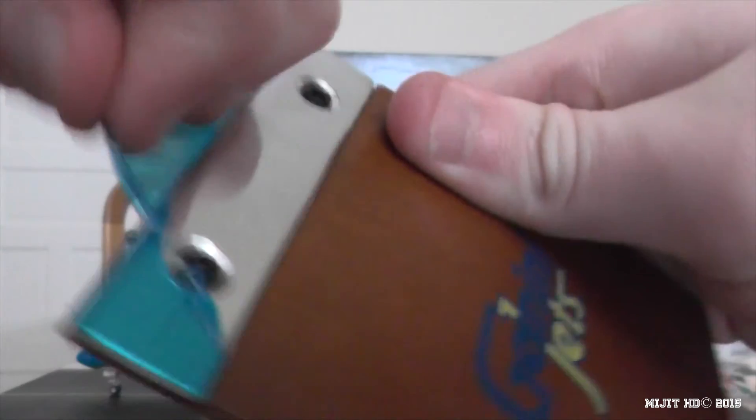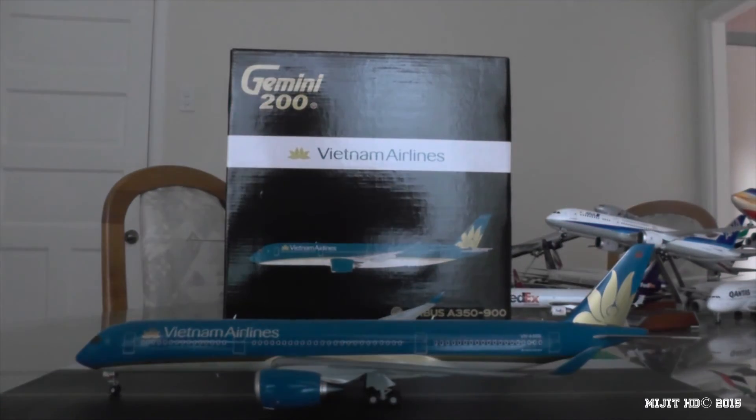Let me show you the stand - standard Gemini Jets stand with blue film on the back to protect it, and also the Gemini Jets logo. I'll just peel this off. Nice shiny back right there, and padding on top so it doesn't scratch the model underneath.